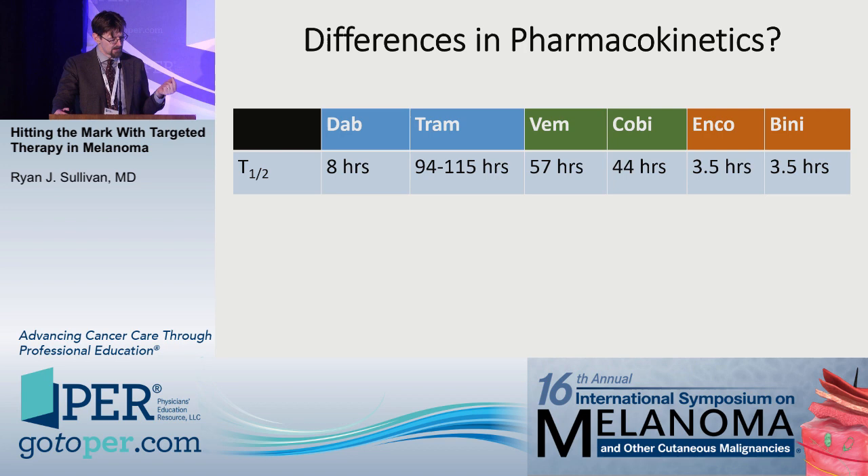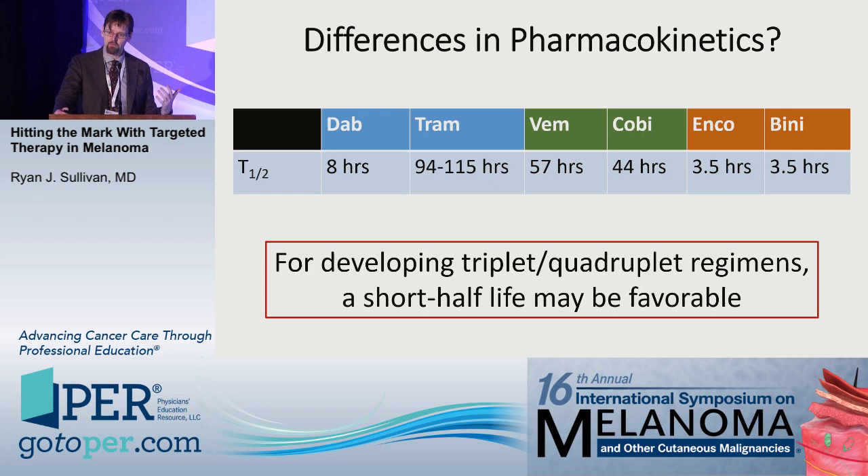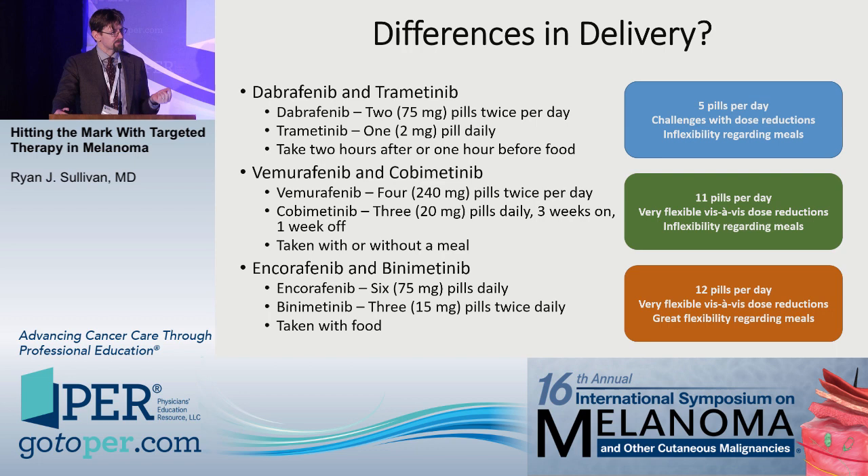There are differences in the pharmacokinetics of these agents and these combinations. Dabrafenib, encorafenib, and binimetinib all have relatively short half-lives. Trametinib, vemurafenib, and cobimetinib all have relatively long half-lives. The only regimen with two relatively short half-life agents is encorafenib and binimetinib — meaning toxicities resolve more quickly. This probably has the most implications when developing triplet and quadruplet combination regimens.